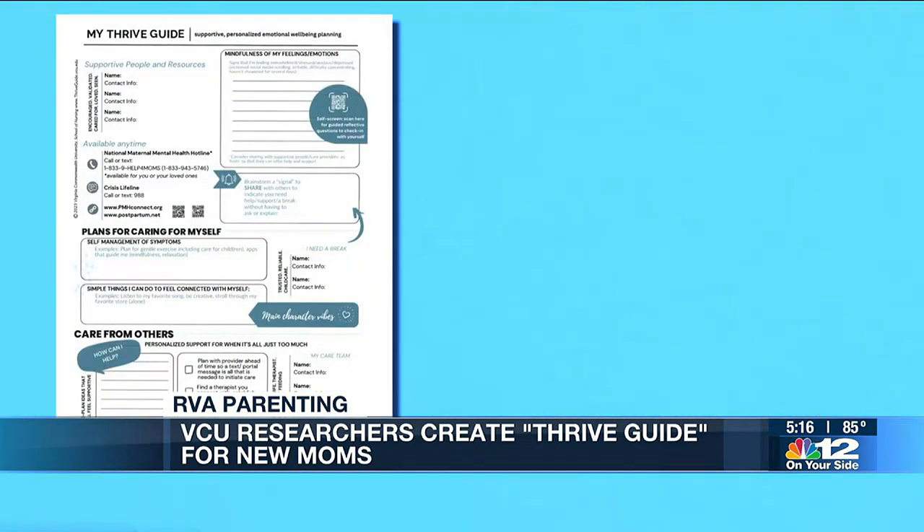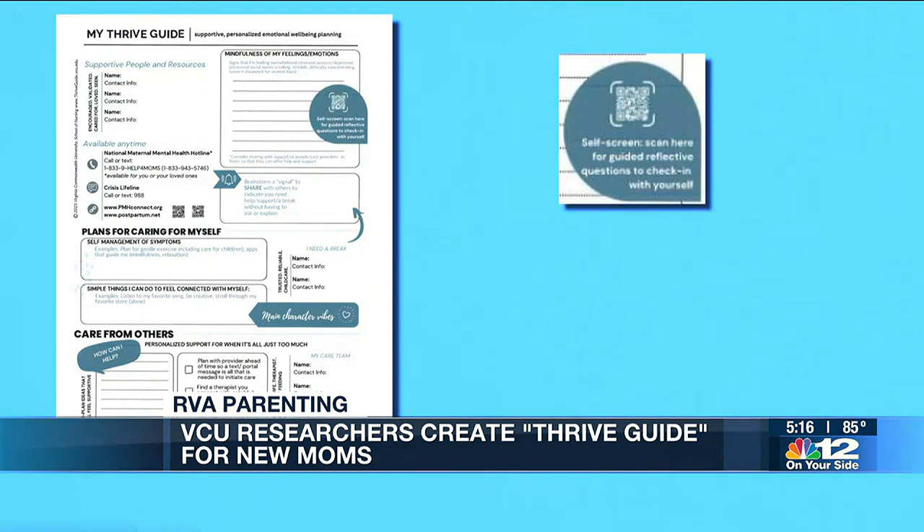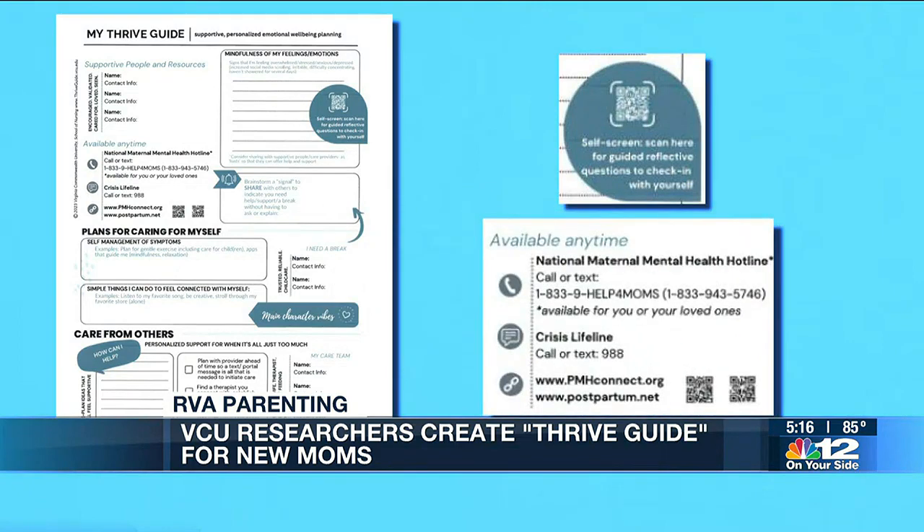They wanted to keep things simple and accessible, so anything you might need is accessible through a QR code. And there are also helpful resources on the one sheet, so they're visible and available to new moms.